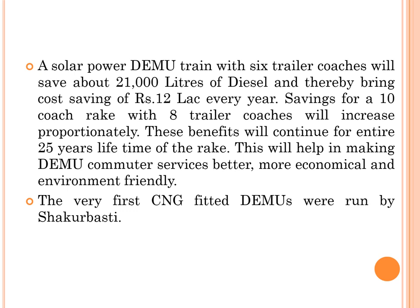The very first CNG-fitted DEMUs were also run by the Shakur Basti shed. There are DEMUs running on a mix of CNG and diesel, with CNG kits fitted, and there is a target to increase the share of DEMU operation on CNG to up to 20 percent.